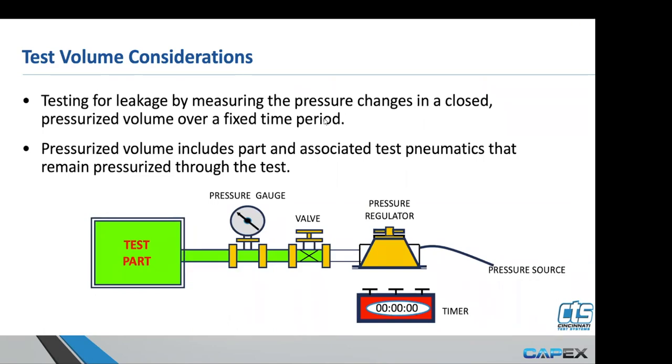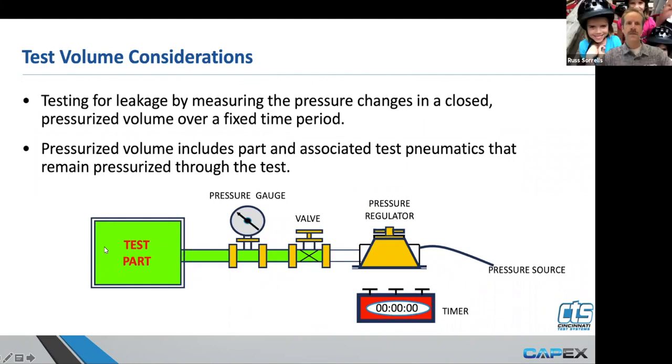Test volume considerations: all of these components also make up your test volume. It's not just the size of the part — the line that goes from your leak test instrument to your part is all part of the volume. In some cases, if you've got the instrumentation mounted a long distance from your actual test application, the volume in that test line can be in excess of the part volume itself. The best thing to do to get a better cycle time and better calibration ratio — which helps repeatability and improves gauge R&R — is to get that instrumentation as close to the actual test piece as possible.